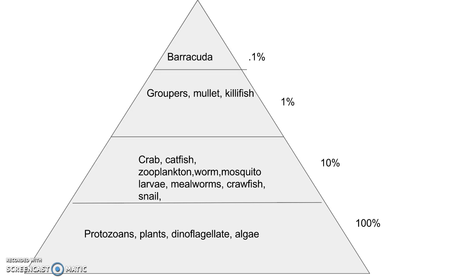They get only 10% of that energy, so they have to eat large quantities. Then the next trophic level — the groupers, the mullet, and the killifish — will eat only 10% of that energy, and they're eating in large quantities. Once we reach the terminal trophic level, it goes to the barracuda, which only gets 0.1% of all of that energy, so they have to eat a lot since they're the main predator.